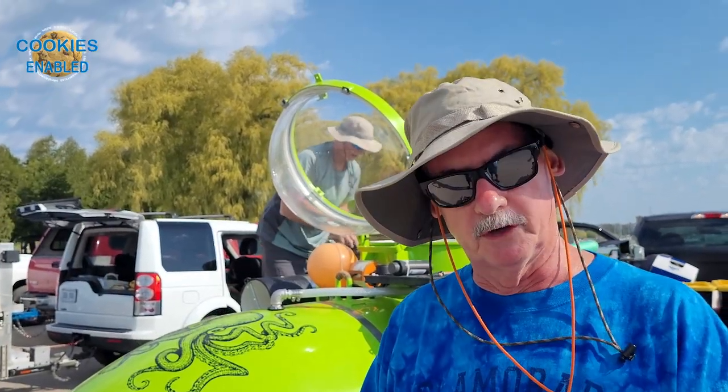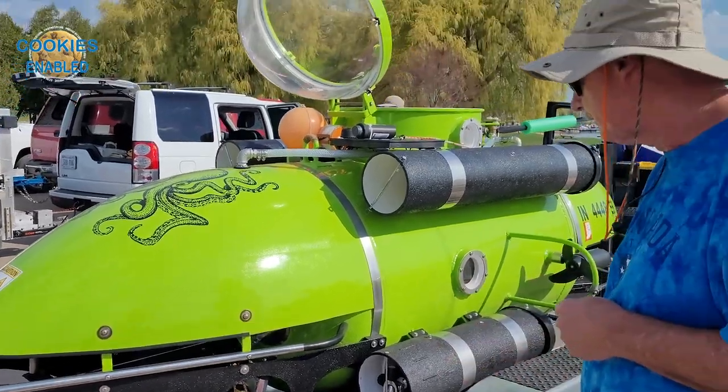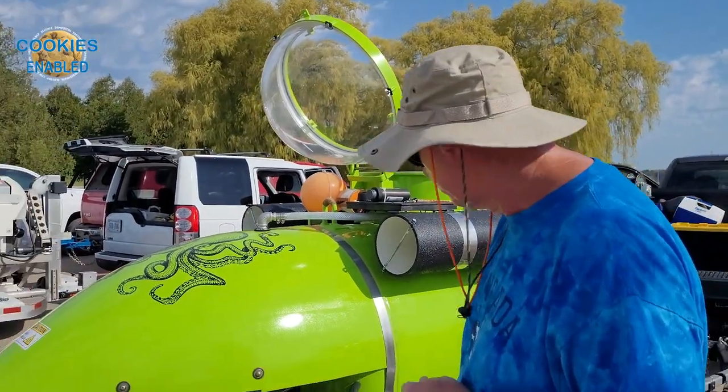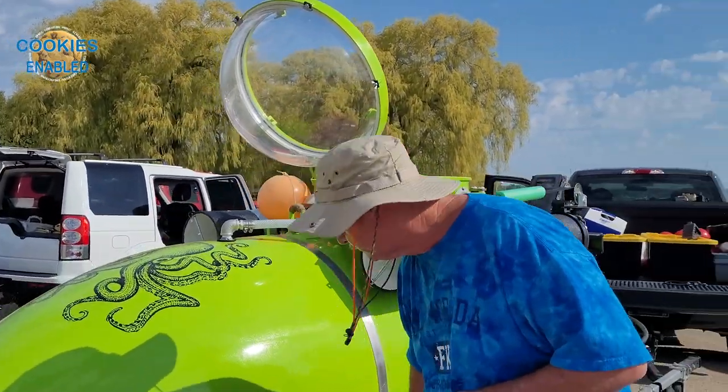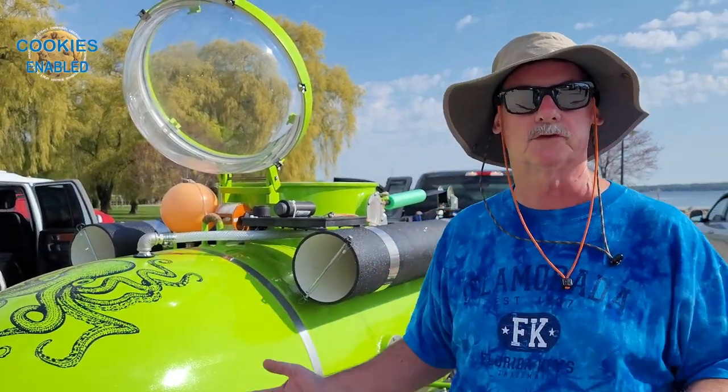These subs can stay down up to 72 hours because they carry life support — oxygen and carbon dioxide scrubbing. I noticed an oxygen tank down there. And he's got scuba tanks here to give him ballast control, adding air to bring him up to the surface.